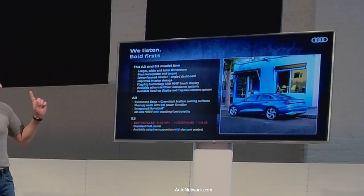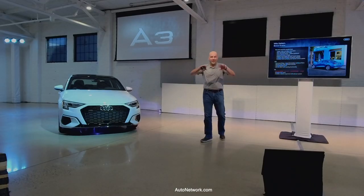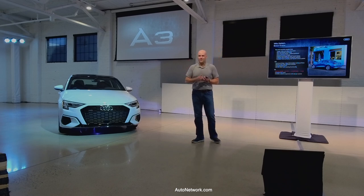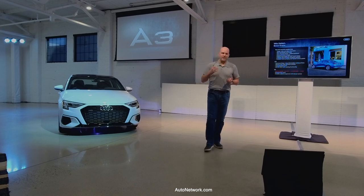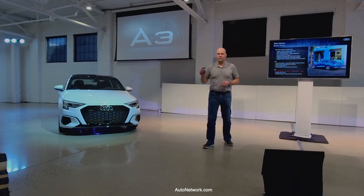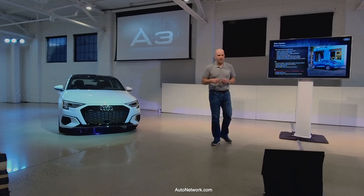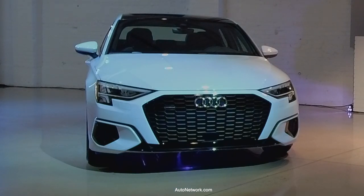We also added beige seats — something Germans don't typically embrace, since they love gray interiors. Beige is more of what the American customer wants, so now we have black, brown, and beige. All seats are contrast-stitched, and you'll see pumpkin tar accents on the sides of the seats — a very premium-looking cabin. Also new: integrated HomeLink in the infotainment system. This car also has a 48-volt mild hybrid system, which allows it to coast and provides a small boost when you accelerate.